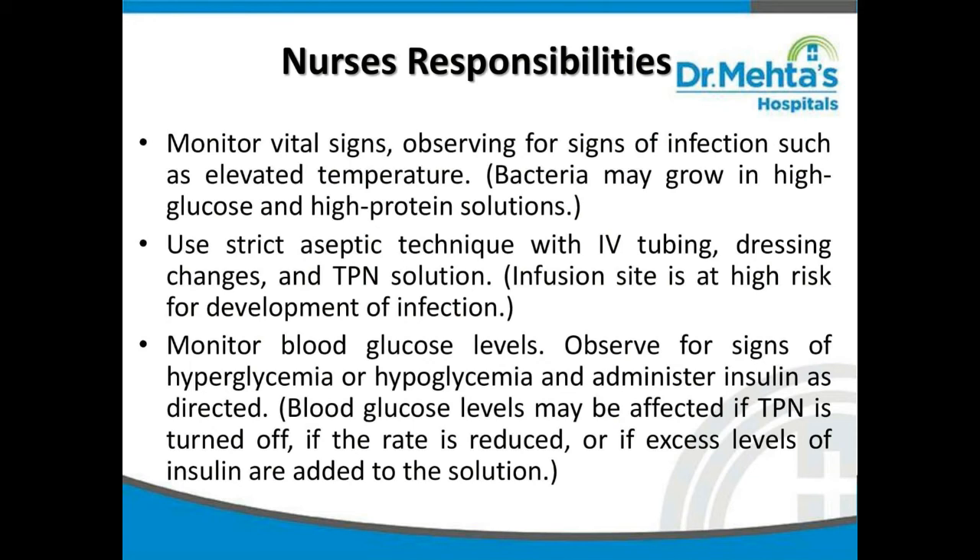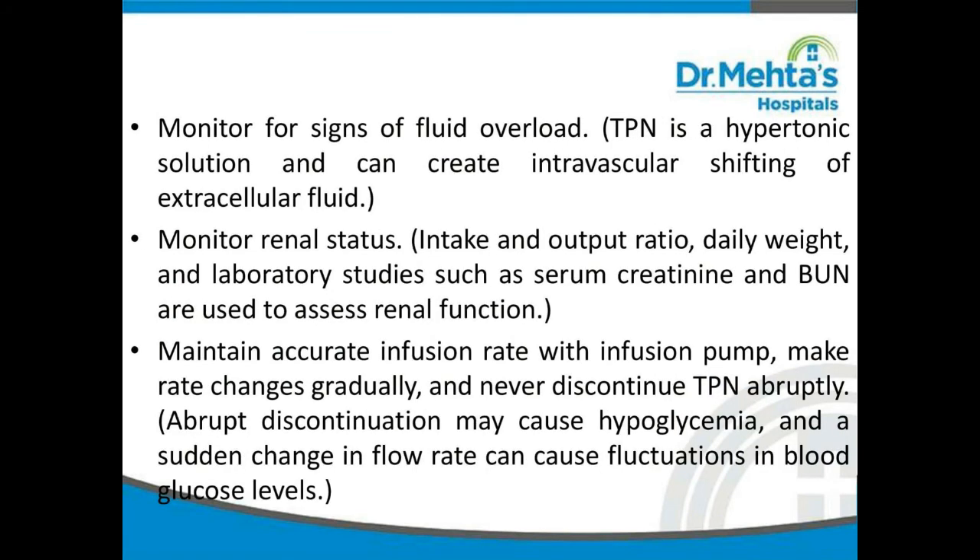Monitor blood glucose levels and observe for signs of hypoglycemia or hyperglycemia; administer insulin as per order. Blood glucose levels may be affected if TPN is turned off, if the rate is reduced, or if excess insulin is added to the solution. Monitor for signs of fluid overload, as TPN is a hypertonic solution that can cause intravascular shifting of extracellular fluid. Monitor renal status — maintain intake and output charts, daily weight, and laboratory studies such as serum creatinine and BUN to assess renal function.